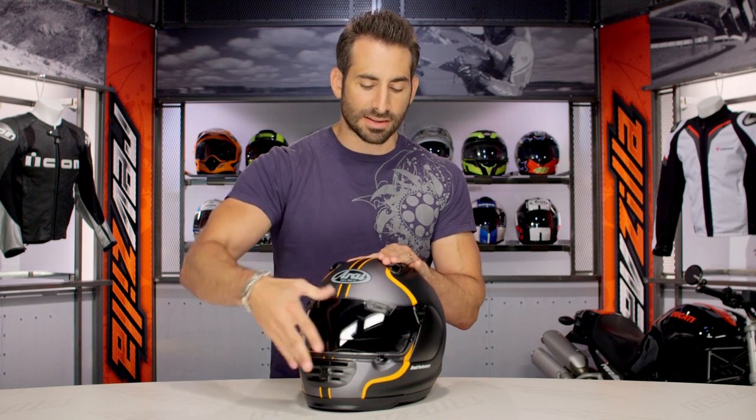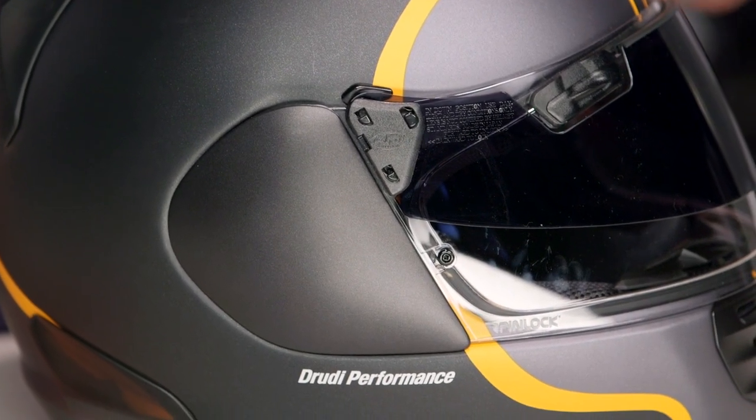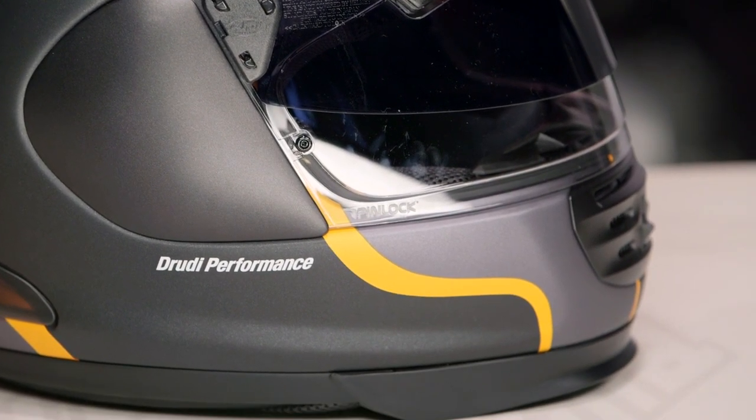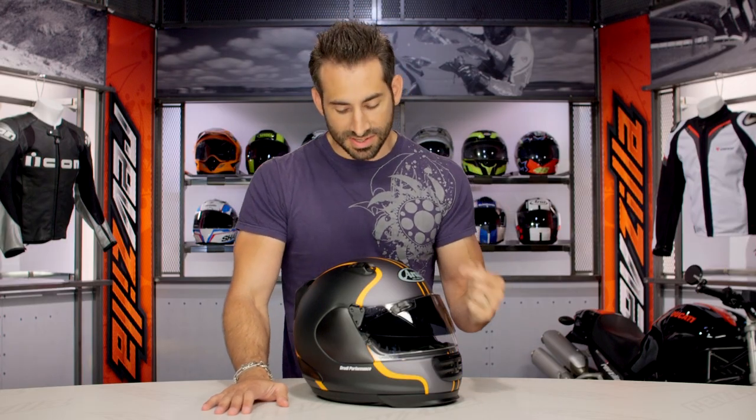Quick note on fitment. Intermediate oval — a little bit longer front and back. Arai is amazing from the comfort and fit standpoint. It's also going to allow you to tune it. Five millimeter removable tear offs in the cheek pads, and five millimeter removable pads in the temple as well. So a little bit longer front and back, but you can make it more neutral if you so desire.